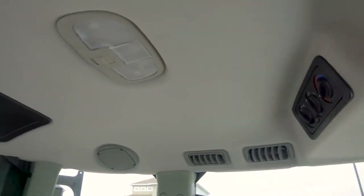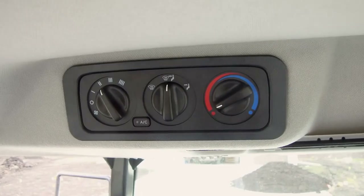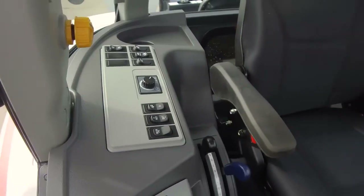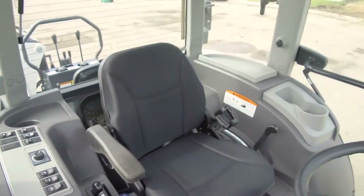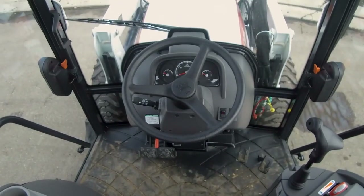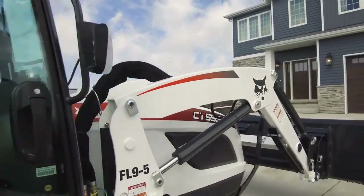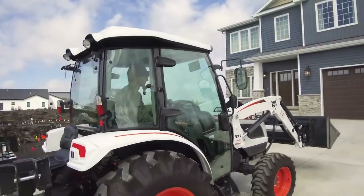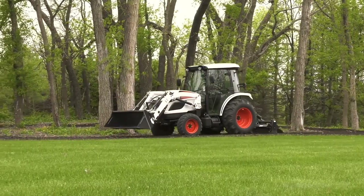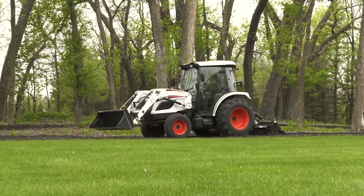5000 platform tractors come with an enclosed, radio-ready cab with heat and air conditioning, which is important if you're working in extreme conditions. The operator station puts everything within easy reach, including your four-wheel drive controls. Tilt steering, power steering, and a deluxe suspension seat provide premium comfort that allows for a long, productive day with your machine.